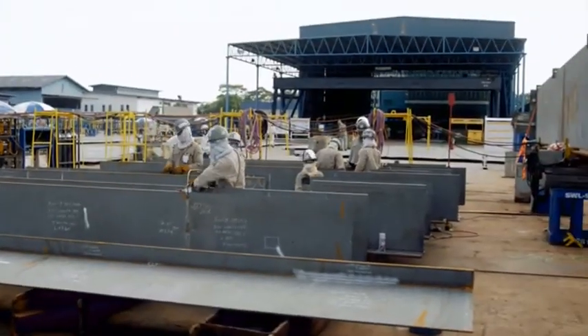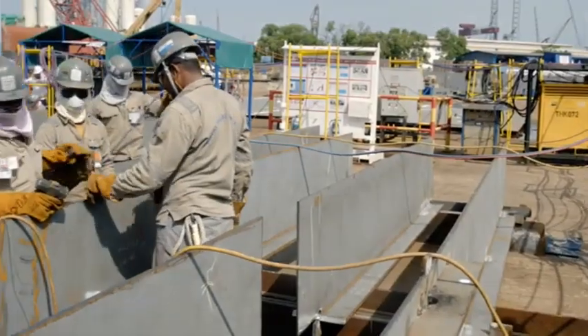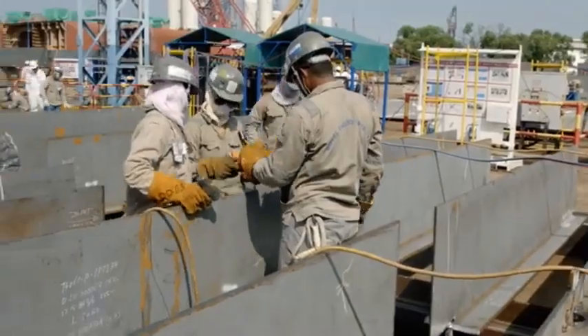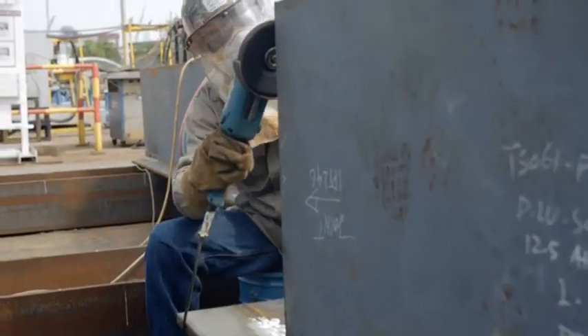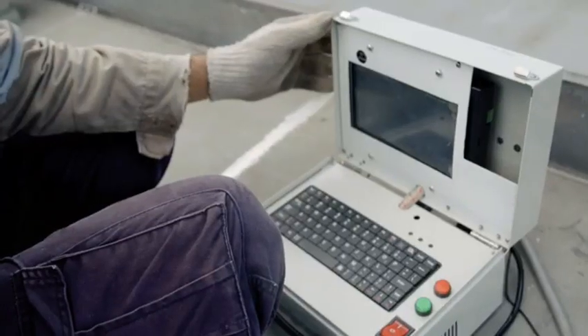On May 19, we started the construction of all the specific components to be integrated on the hull. That means all the marine structures, all the topsides, and all the vessel components — part of the vessel upgrade to be done in Singapore.